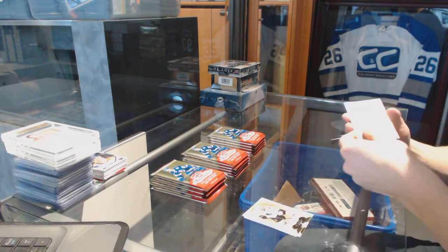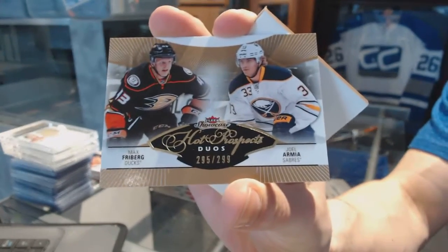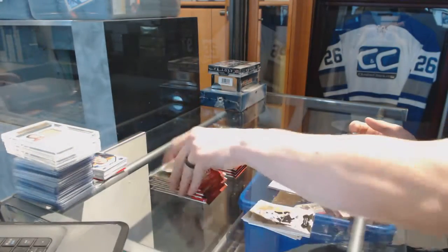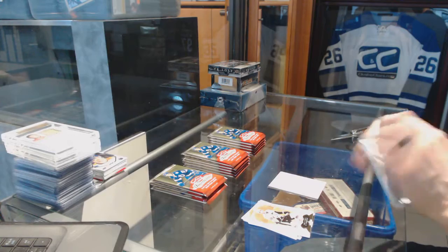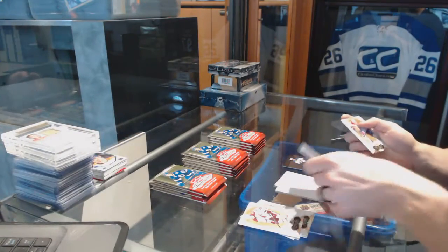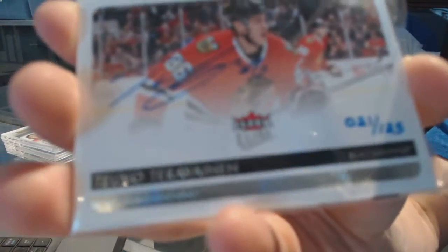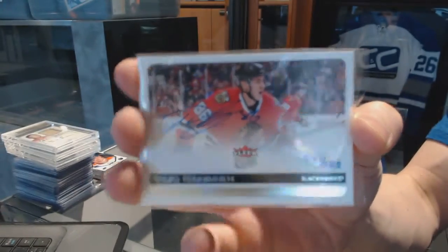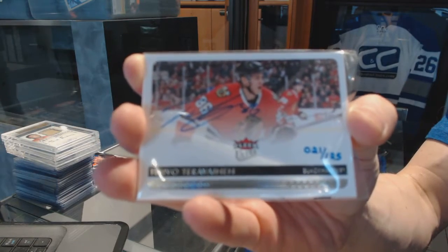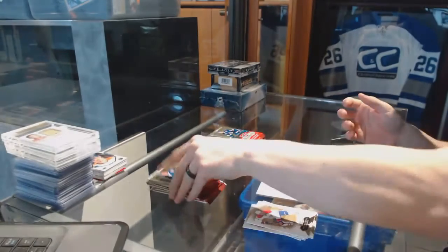Alright, we've got a Hot Prospects dual rookie, number 299, between the Ducks and Sabres — Max Freeberg and Joel Armia. We've got a Metal Universe for the Blues — Jori Lehtera. And a 14-15 Fleer Ultra Buyback Rookie Autograph, number 21 of 125, for the Chicago Blackhawks — Teuvo Teravainen.